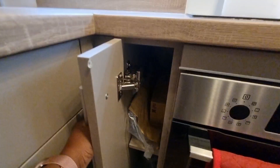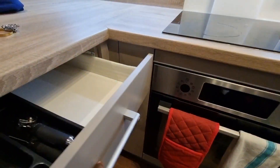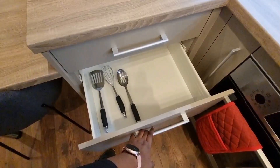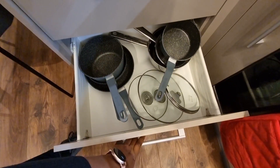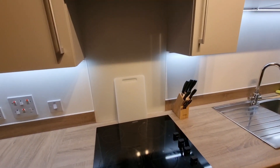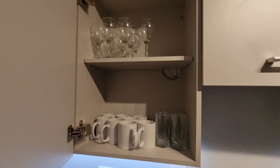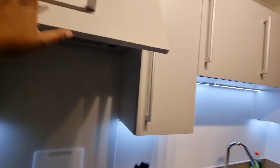Right here we have some zip-lock bags and all those other things. It also came with cutlery, cooking utensils, and pots and pans. On this side we have a bunch of sockets so you can plug your things. That's basically what this part of the kitchen looks like. It also came with a bunch of cups — these are the cups — and this is the heat extractor.